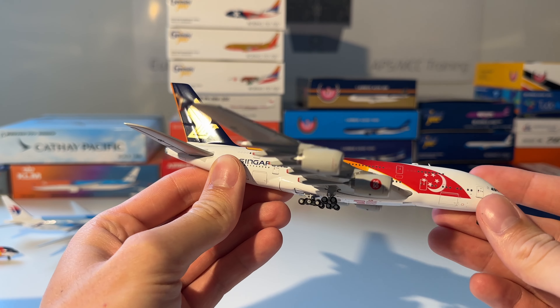The next model is the South African Link BAE 146 from JC Wings in 1-to-400 scale. Here you can see it out of the box — it's a very small airplane but a very detailed one.